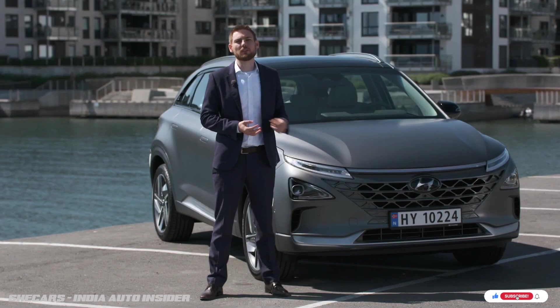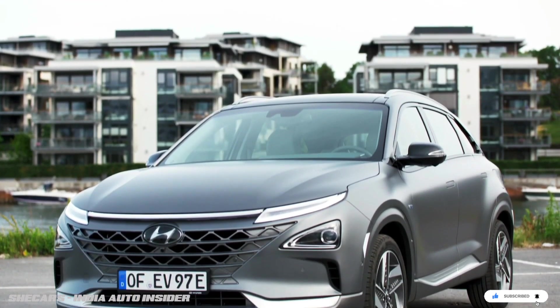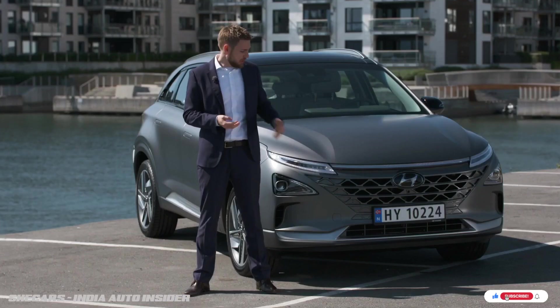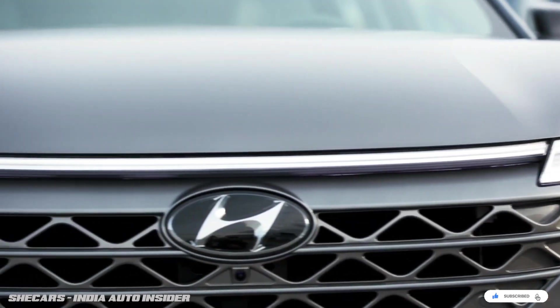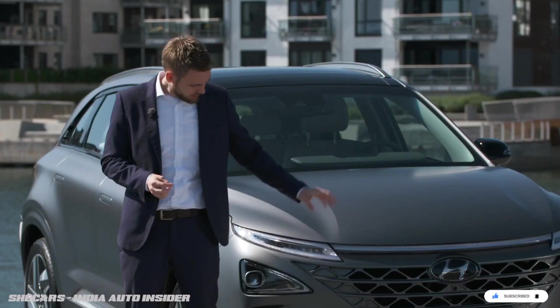This is our future utility vehicle, and when we say future, we mean technology. I'm not only talking about the hydrogen powertrain but also the design and features of the vehicle. For example, the daytime running lights run all the way across the front of the vehicle, which is truly unique in the full automotive sector.